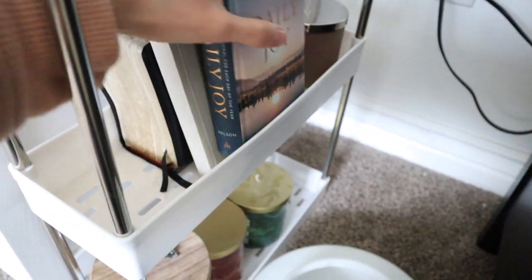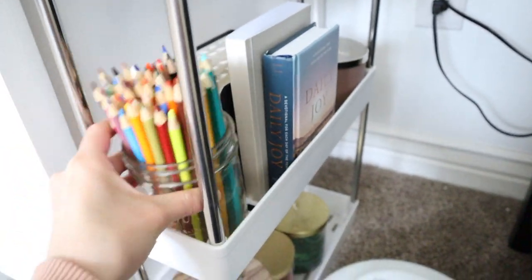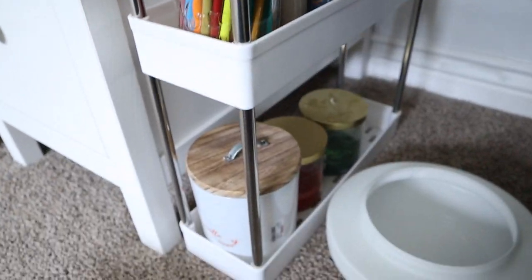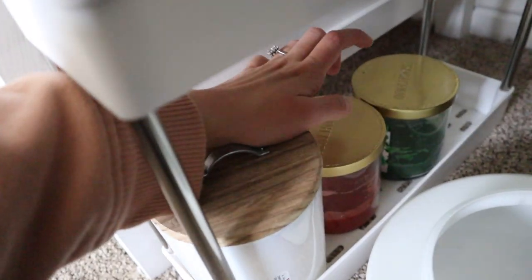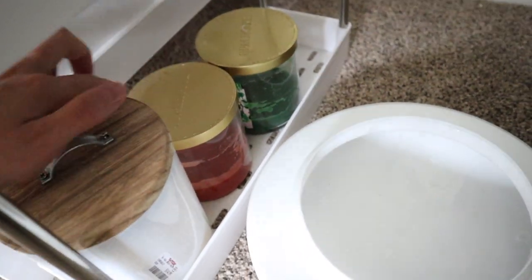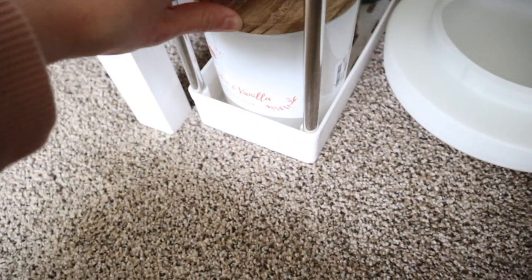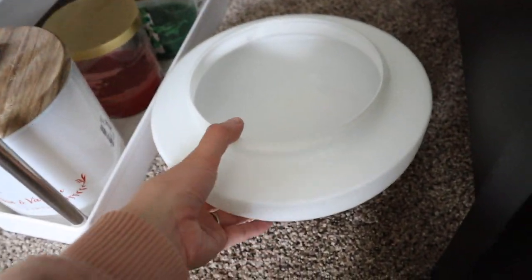Behind that I have another candle from Bath and Body Works — I got a bunch of candles when they did their end-of-year deal. I just store a couple here. These are some more candles I got from TJ Maxx. This is a fall scent and it's just huge — I don't know where else to put it so I put it here.